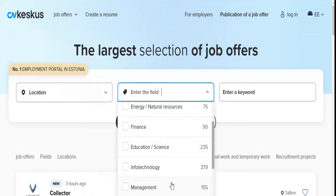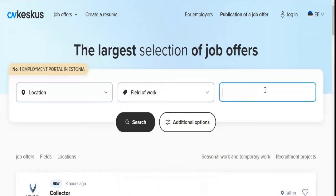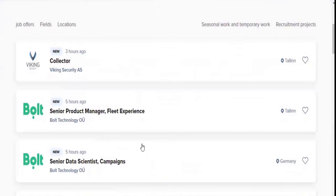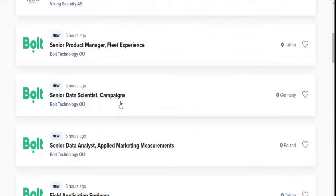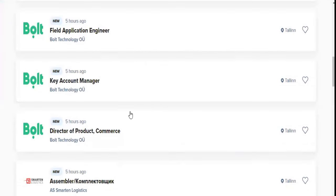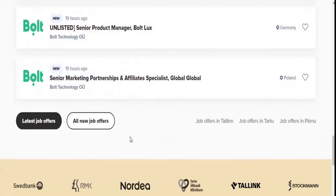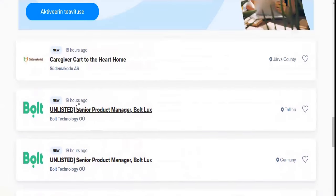Once you are able to secure a job, they will conduct interviews online until you are able to get the job — that's when you can fully move into Estonia. If you know the keyword for the job you're looking for, you can search for it. Some of the jobs already posted include senior product manager, senior data scientist, senior data analyst, field application engineer, key account manager, and director of product commerce. These are the latest ones, posted about 19 hours ago.